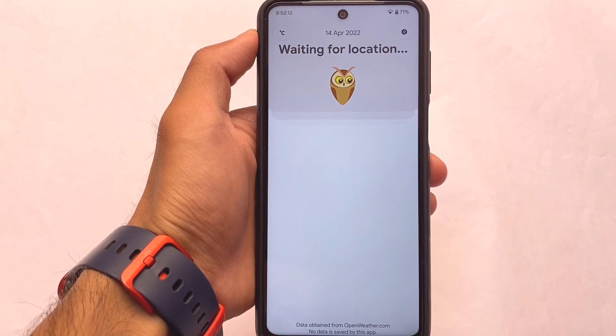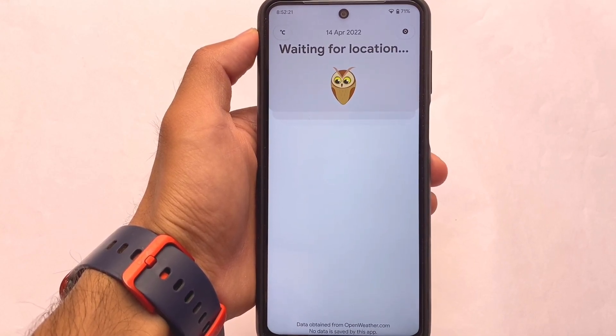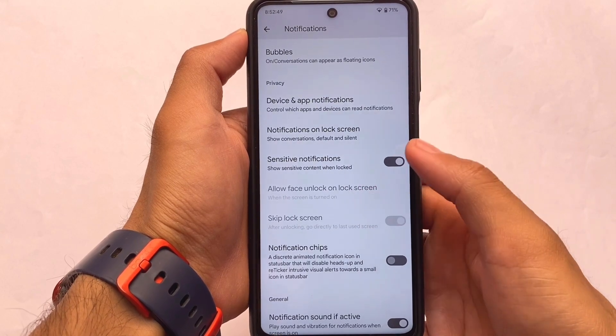As you can see, it's trying to find my location — something actually unique. It was not able to find my location; I'm not sure why, maybe because I'm outside and my internet connection is not appropriate. Moving on to the notification section...